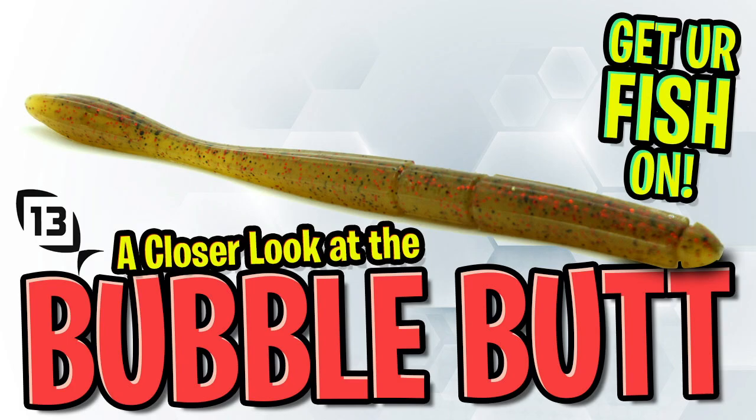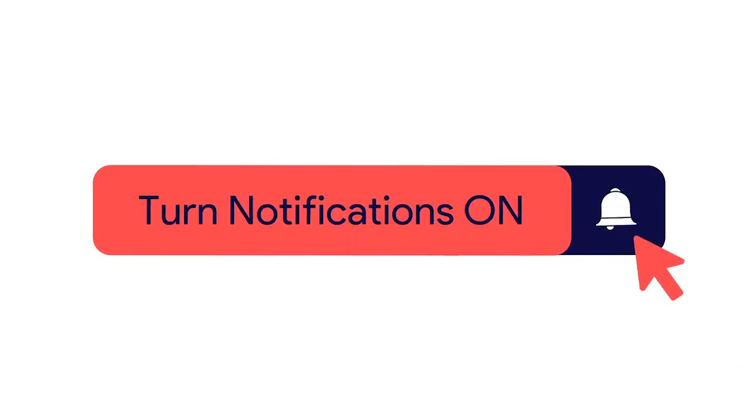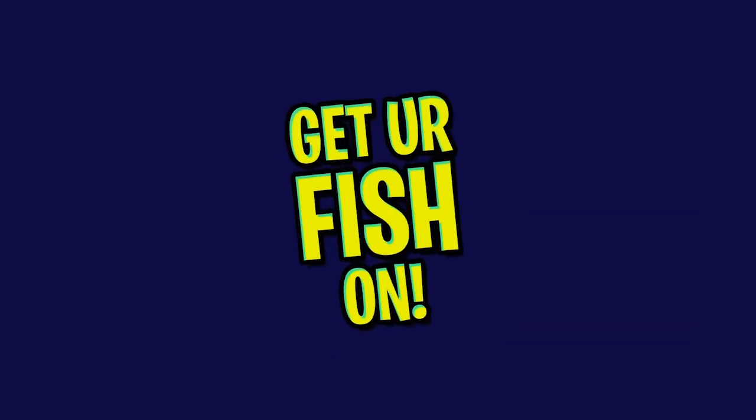Hey guys, welcome back. Today we're going to take a closer look at the 13 Fishing Bubble Butt worm. Before we get started, click that subscribe button, like, comment, and click the notification bell so you know when the next video comes out.